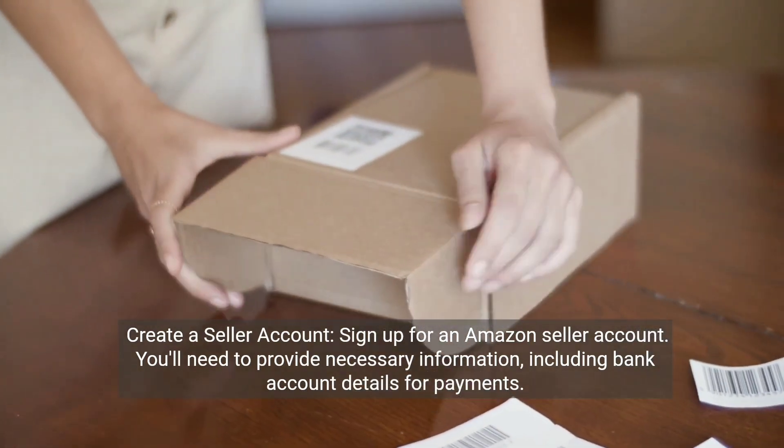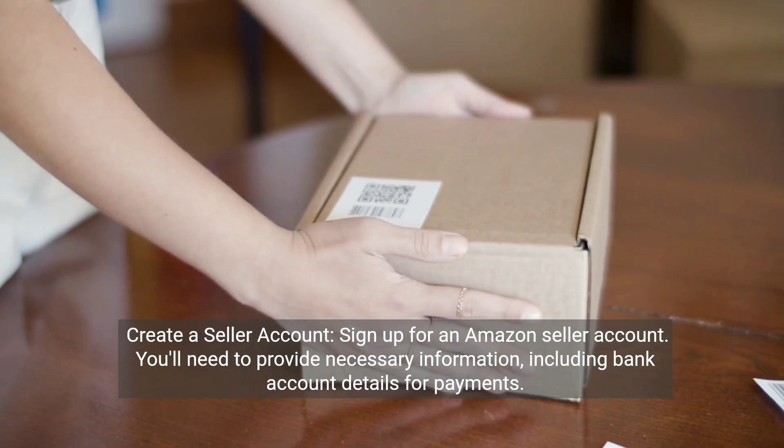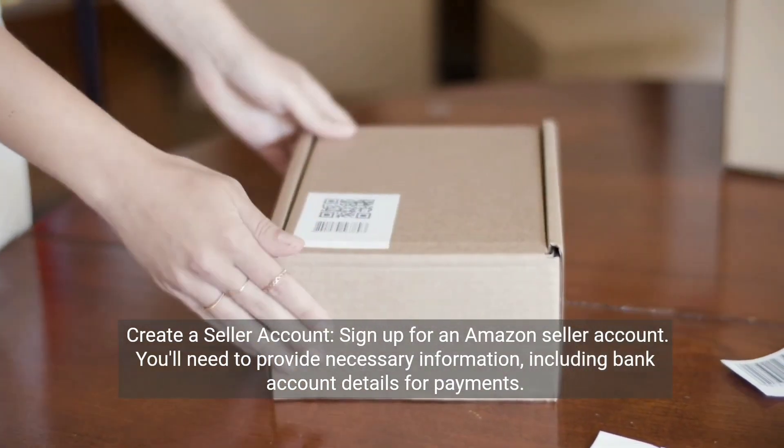Create a seller account. Sign up for an Amazon seller account. You'll need to provide necessary information, including bank account details for payments.